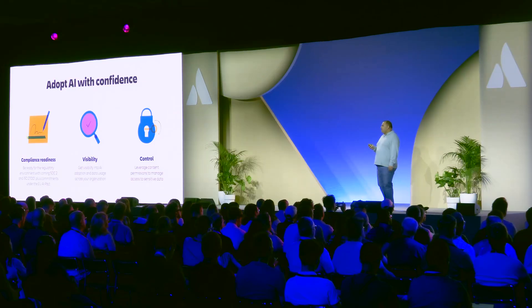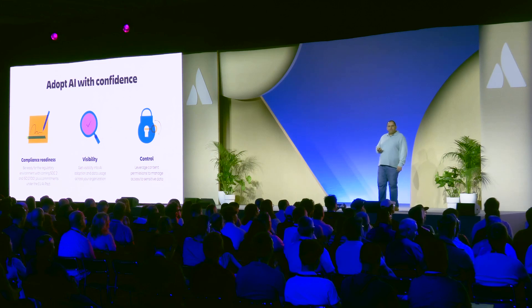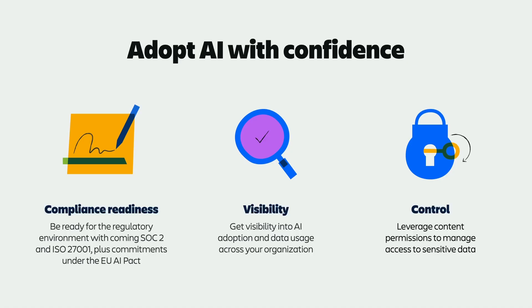We are creating compliance and admin controls appropriate for the AI era. Rovo will be SOC 2 and ISO 27001 certified this year. We've signed onto the EU AI pact. And we are building out Rovo insights and controls to allow you to understand usage and manage the data that the AI has access to.